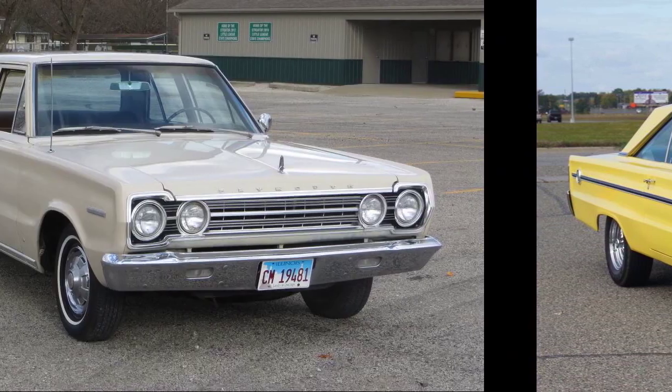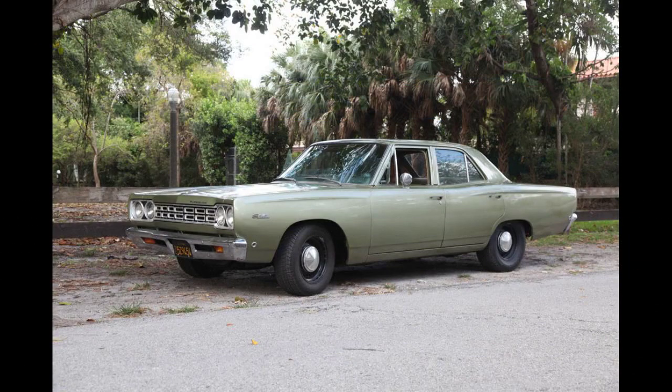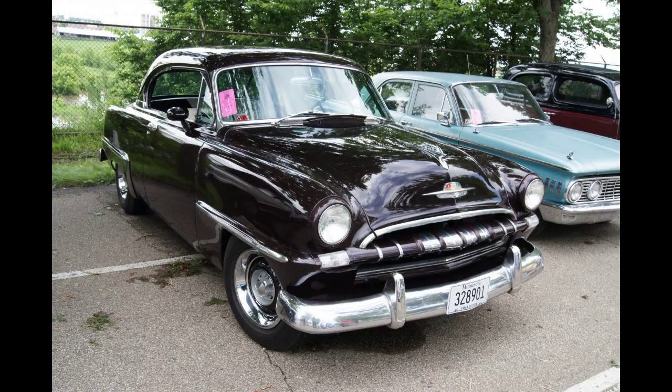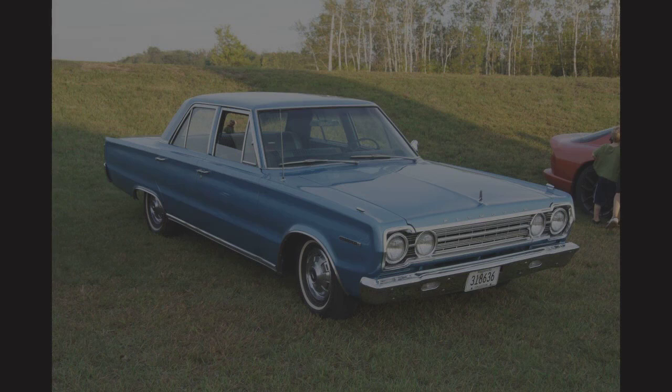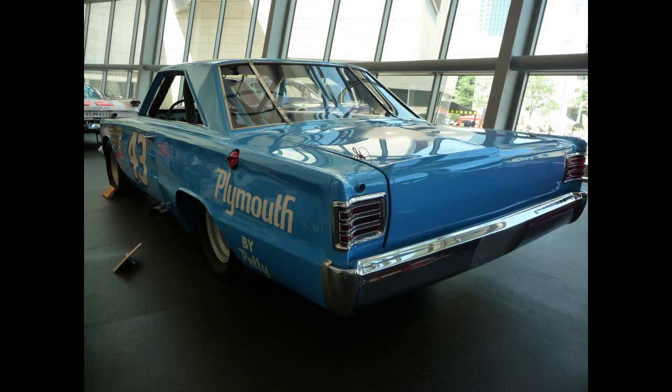A manual transmission was standard with the push-button 2-speed Powerflight optional and the push-button 3-speed Torqueflight automatic also optional on V8 cars. The front suspension introduced Chrysler's Torsion Bar suspension shared with all Chrysler products starting in 1957. In 1957, Chrysler products offered an appearance of either single or dual headlights. Plymouth installed headlights in a fascia that accommodated dual headlights while offering both single and dual lamps, with front turn signal lamps installed inboard next to the headlight.